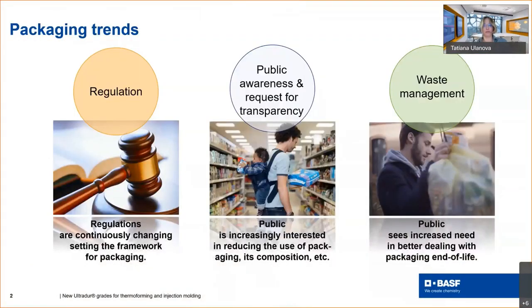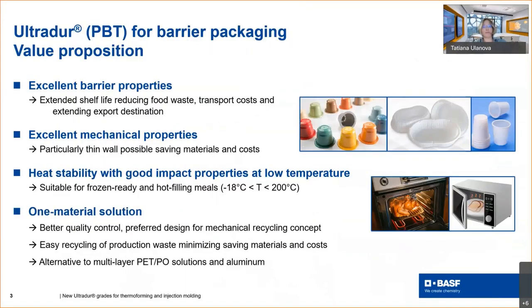I would like to start with key packaging trends, which are mainly driven first by regulation. New regulations are becoming stricter and stricter and require new solutions to meet all these regulatory requirements, particularly around packaging recycling. Public awareness is definitely one of the most important drivers — people tend to be more and more interested in packaging composition, how it was manufactured, how protective the food packaging is, and what happens with this packaging at end of life.